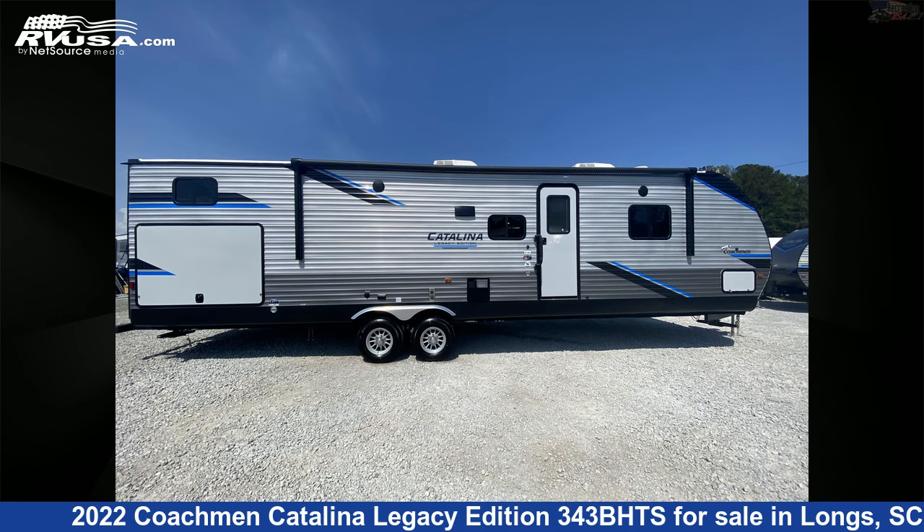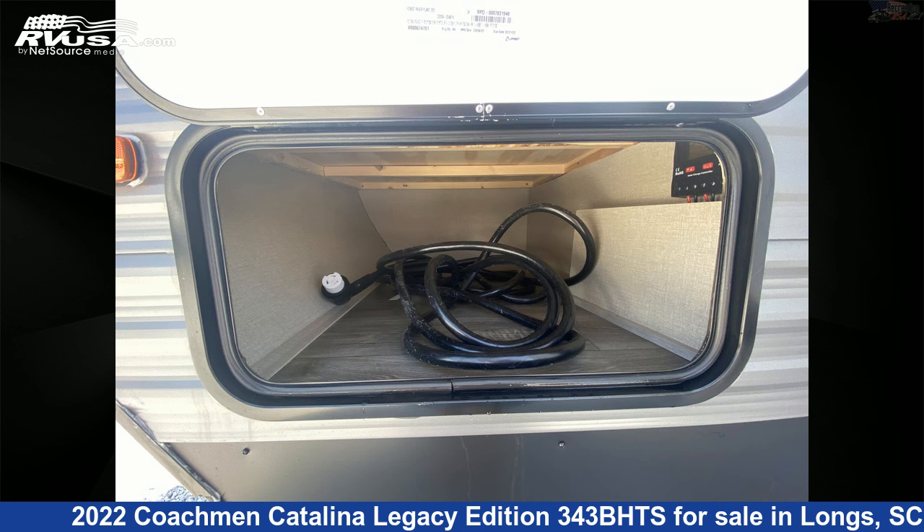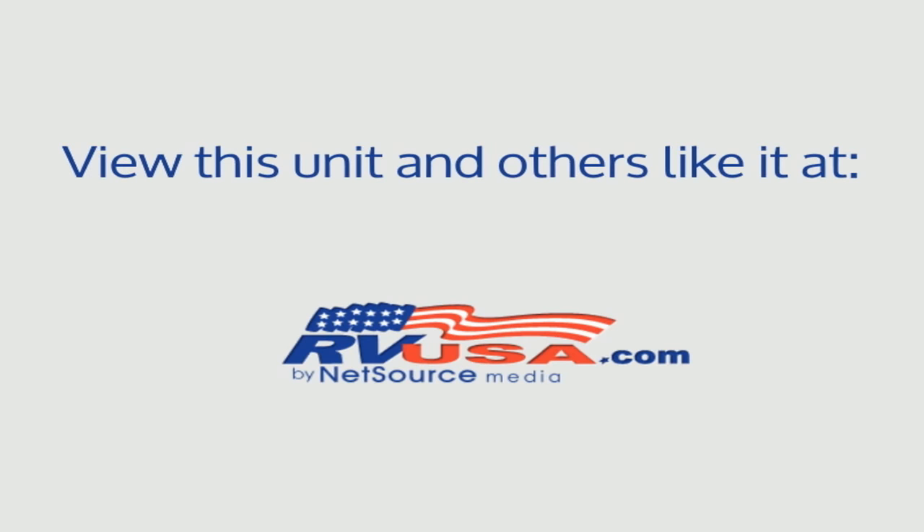The unloaded weight of this 2022 Coachman Catalina Legacy Edition 343BHTS is 8,620 pounds. For more information and pricing on this unit, and to see all units available for sale by Recreation USA, visit rvusa.com.